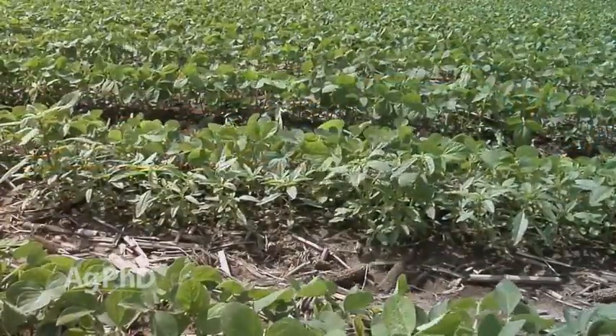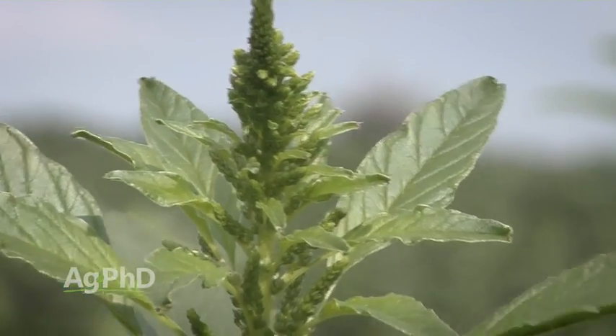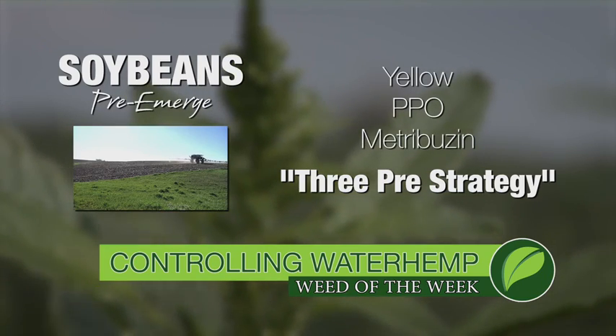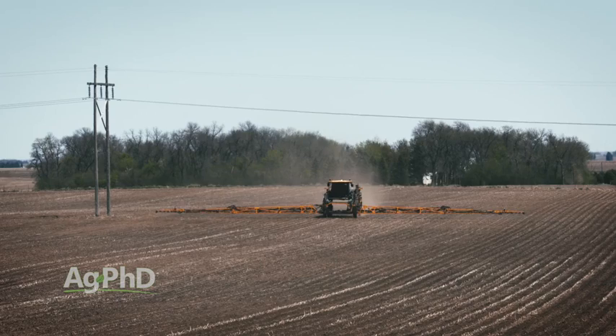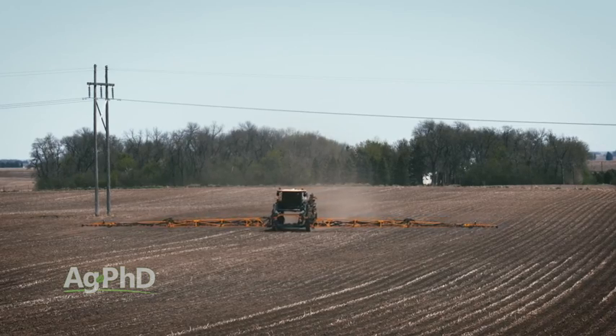Unfortunately, a lot of waterhemp is both Roundup resistant and ALS resistant, so be smart about which pre-emerge products you're going to use. A lot of farmers say they've got two pre's out there in corn and soybeans, but when I ask which ones and they tell me, it's ALS, ALS, ALS — what help did that give you on waterhemp? Not much. Best thing you can do in soybeans is use the three pre's we talk about all the time: Metribuzin, a PPO like Valor or Authority, and one of the yellows. You can check these modes of action with the Ag PhD Mode of Action app. In corn, a lot of the pre's have a group 15 in them and then add in a broadleaf killer — if you're using group 15 as a pre in soybeans as well, you should probably be doing something a little different in corn.